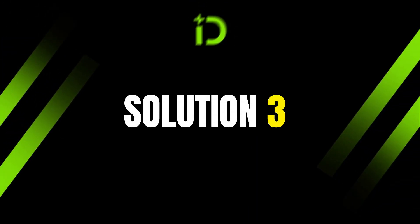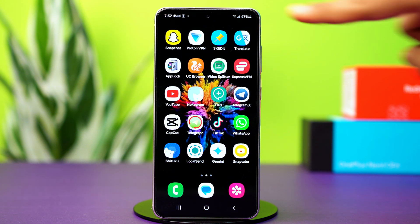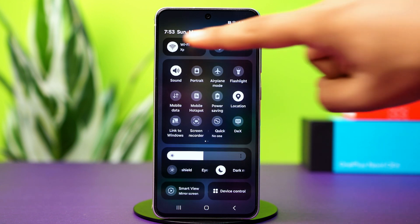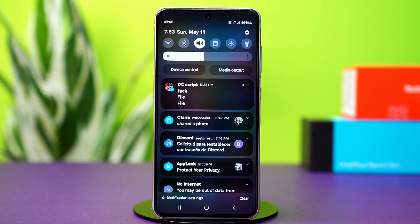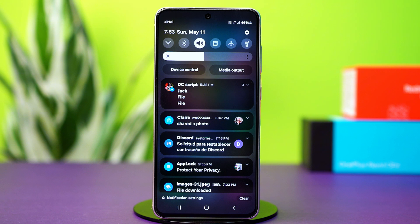Solution 3: Confirm internet connectivity. A poor internet connection can cause WhatsApp to disable some features temporarily. Swipe down from the top of your phone to open the control panel. Now switch between Wi-Fi and mobile data, then do the opposite, and check if the option is back. If it's still not back, tap on airplane mode and keep this on for 10 seconds. After that, toggle it off. This will temporarily reset your network and fix glitches. See if your problem is fixed now.